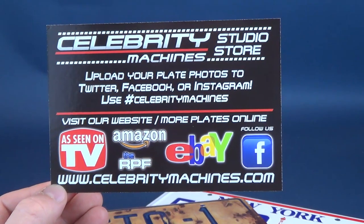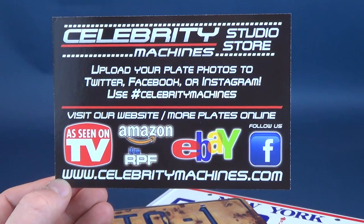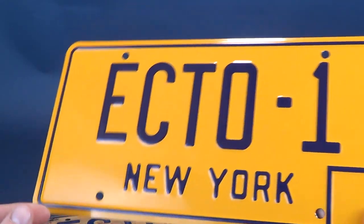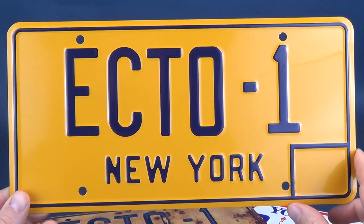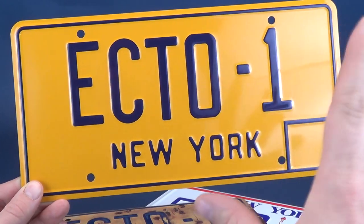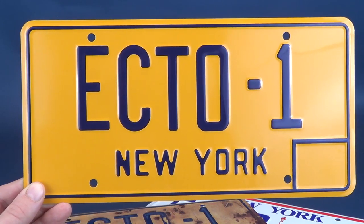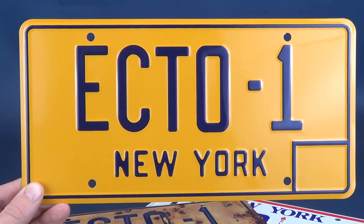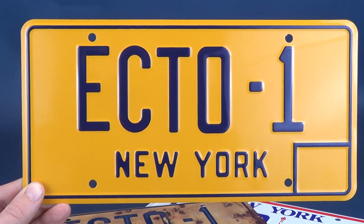If you're in the market, head over to www.celebritymachines.com. The license plates are generally quite affordable, and they ship quickly — my order arrived pretty fast after being placed. I'm looking forward to displaying these, and I'll put all the link information down in the video description. Today we looked at designer replica license plates from popular television and film by the company celebritymachines.com.